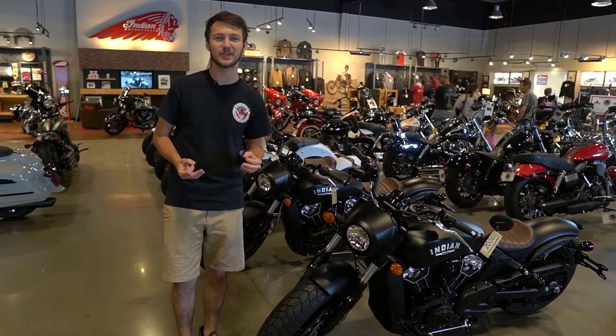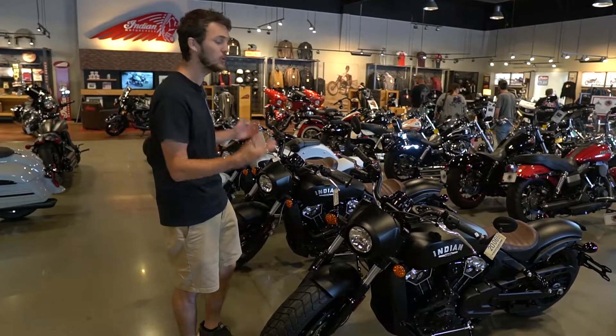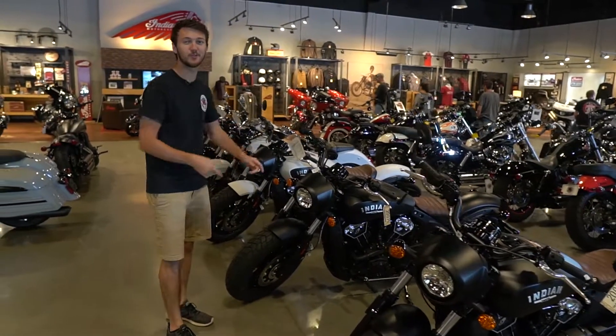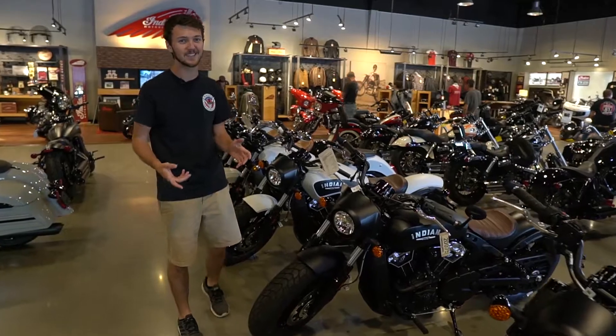What's up, guys? Today we're here at Baker American Cycles, and today we wanted to show you the huge Scout lineup that we have. We've got bobbers, we've got cruisers, we've got everything that you're looking for in a Scout.